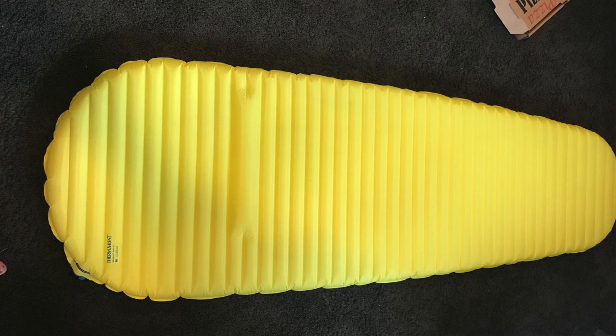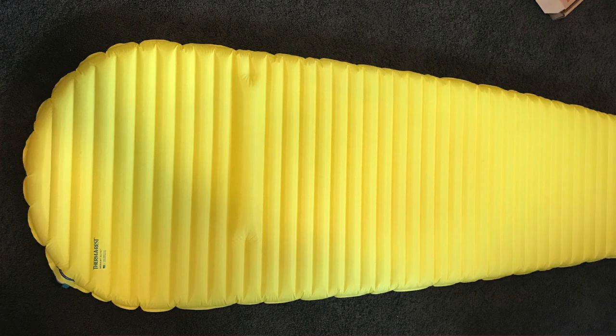Next up is the sleeping pad — the Thermarest NeoAir X-Lite inflatable pad. I loved this sleeping pad. I'm a side sleeper and I toss and turn a lot, and I think if either of those things apply to you, you should definitely invest in an inflatable pad. Especially if you have a down bag — since down compresses underneath you, it doesn't give you any extra padding. When I had a synthetic bag on the Haute Route in Switzerland or the Annapurna Circuit in Nepal, I was fine with a closed-cell foam accordion pad, but with my new down bag for the PCT, that just wasn't enough. I could not get a good night's sleep at all.